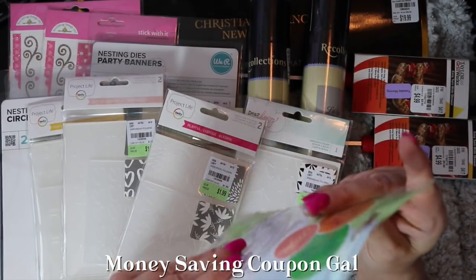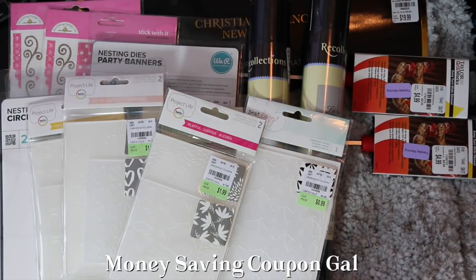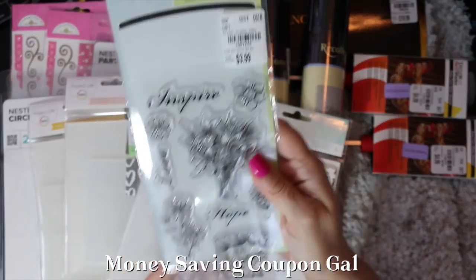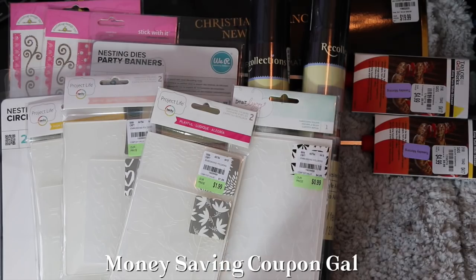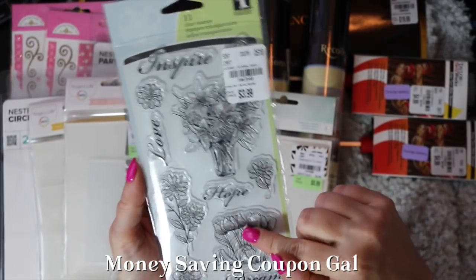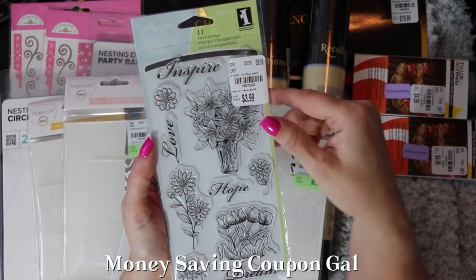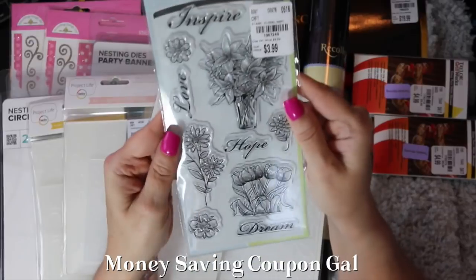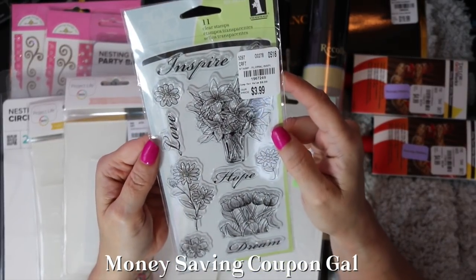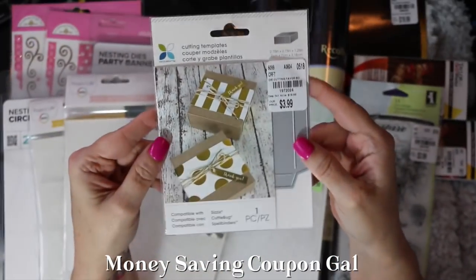I found an Inkadinkadoo stamp set with eleven stamps. I got it because it has both flowers you can color in and word stamps: inspire, love, hope, dream — really a nice set for different occasions. It compares at $9.99 and was $3.99, item number 1967249.